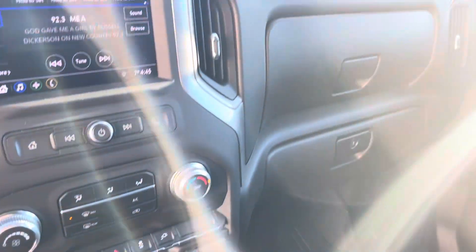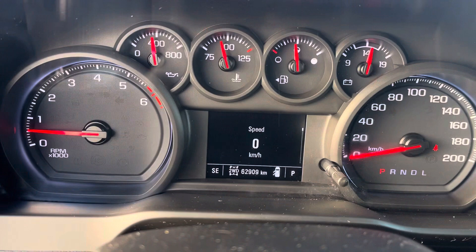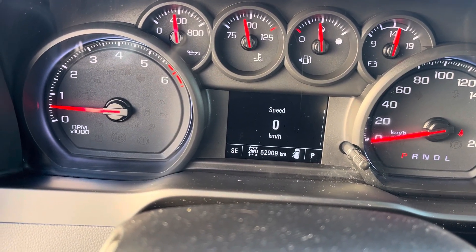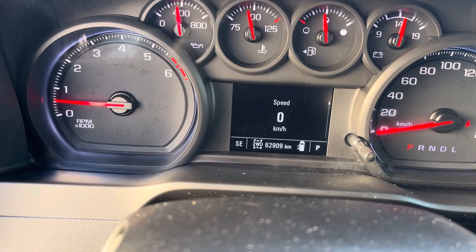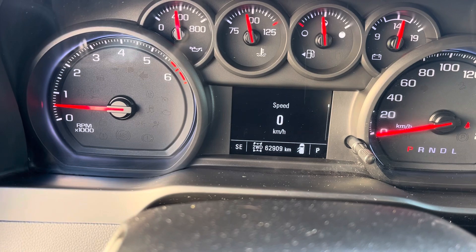Of course floor liners in the front that cover all the carpet. This truck's in really good condition, shows very well. 2020 with 62,000 km on it. If you're in the market for a mid-size pickup, this is a nice clean truck with a V8. Come check it out — you can only get it here at Steel GMC Buick.